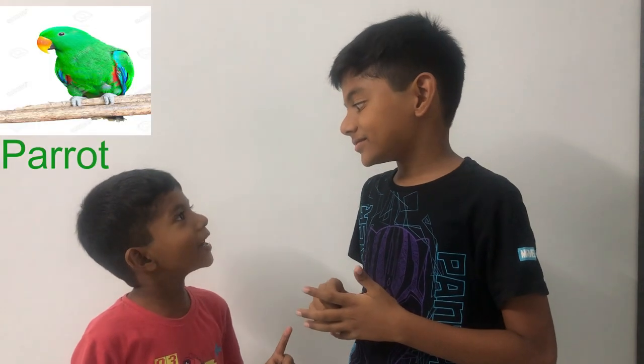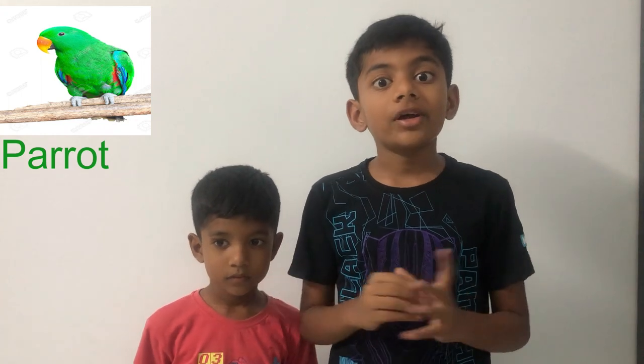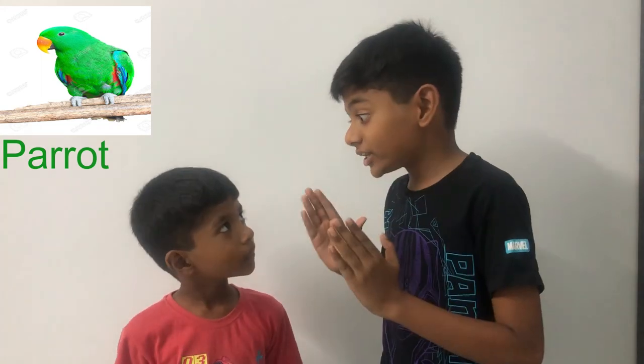It's a bird! Correct! In specific, a parrot. Did you know guys that parrots are very colorful, charismatic, and playful birds? They have roughly 396 species and they also have 93 types of parrots.